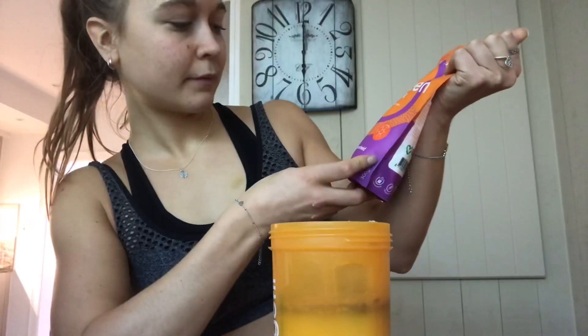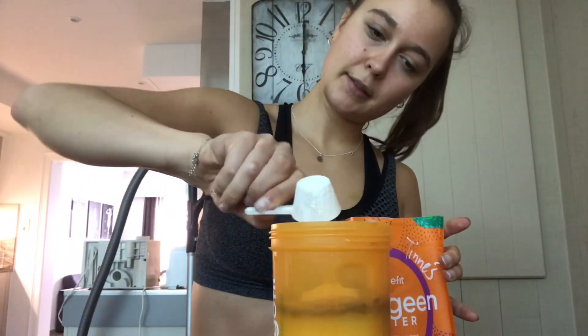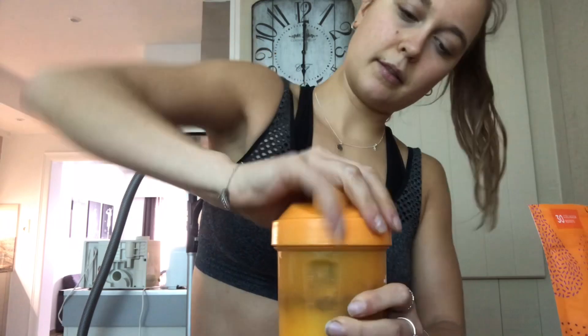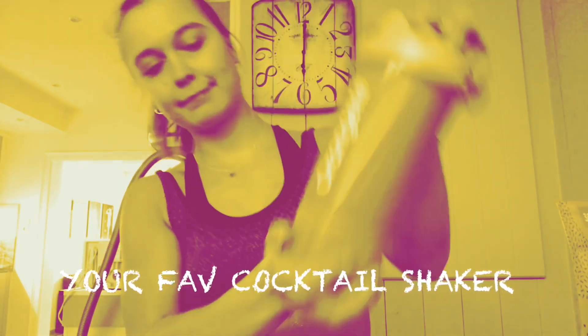What I add to my shake sometimes is collagen, because it's good for your skin, your hair, your nails. So it's always good. One scoop of that, and then we shake it. Very good, very good. When I finish my shake I'll go shower and I'll see you back when I make my lunch.